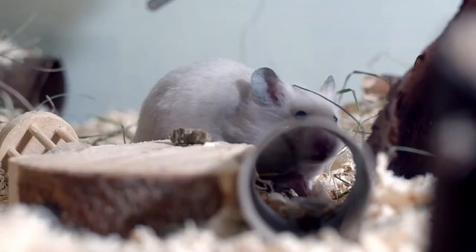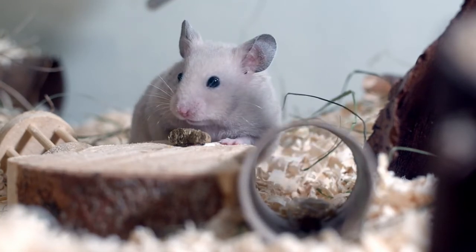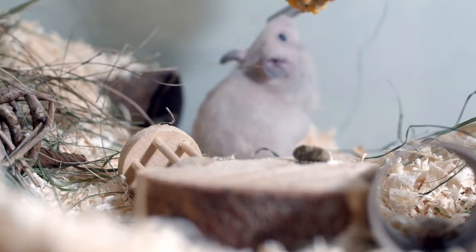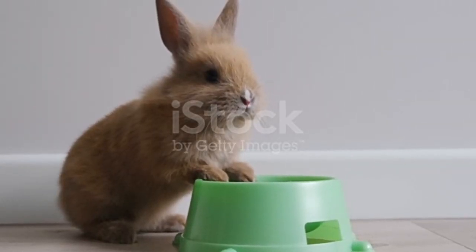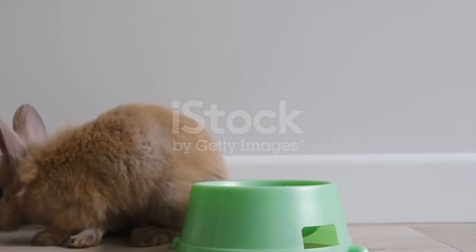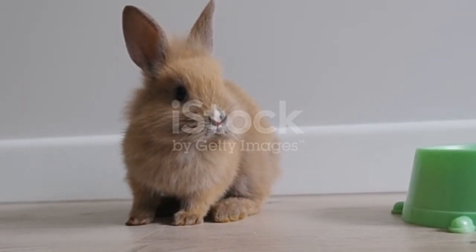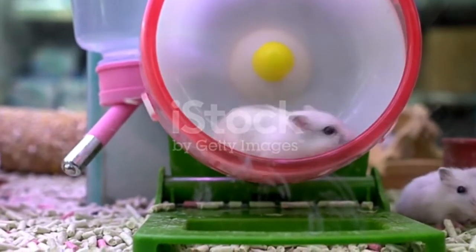What type of covering do hamsters have? Hamsters are covered in fur. In what type of habitat do hamsters live? Hamsters live in dry deserts and sand dunes. What are some predators of hamsters? Predators of hamsters include owls, hawks, and snakes. What do hamsters eat? Hamsters eat seeds, nuts, and berries. What is the average litter size for a hamster? The average litter size for a hamster is eight.